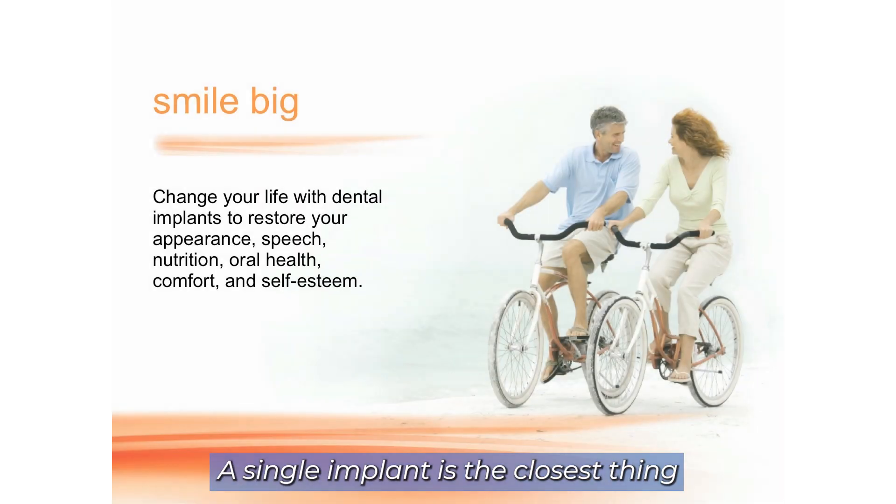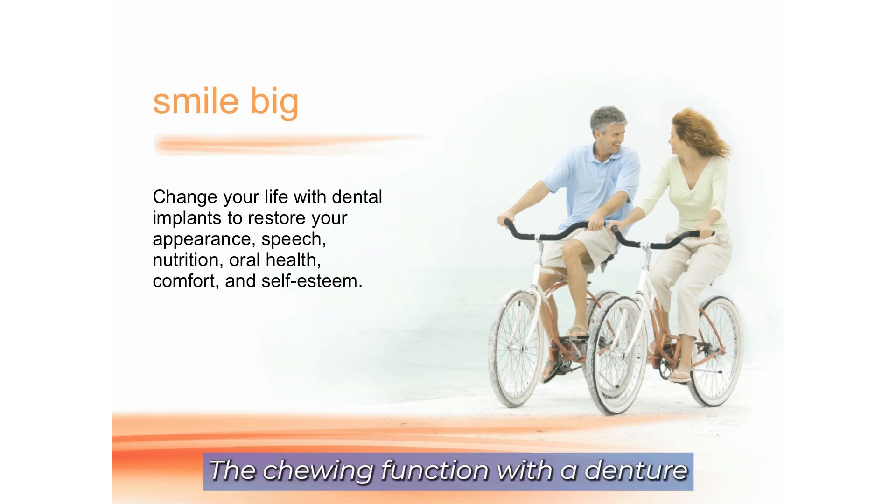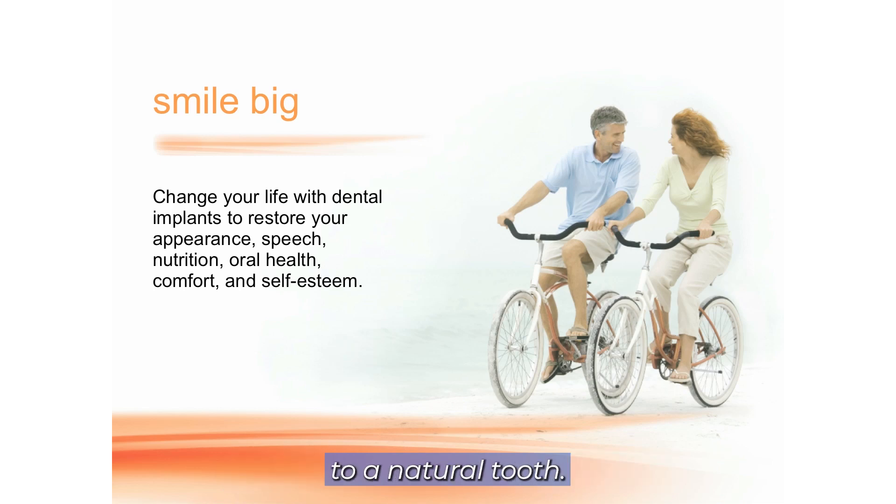A single implant is the closest thing you can get to a natural tooth, and if you're in dentures currently, you're going to feel like you have natural teeth again with an implant-supported denture. Implant-supported dentures are much more stable, they're much harder to remove, they're more comfortable, they maintain the jawbone, and they greatly enhance chewing function. The chewing function with a denture is about a quarter of what your natural teeth are — implants will get you much closer to a natural tooth.